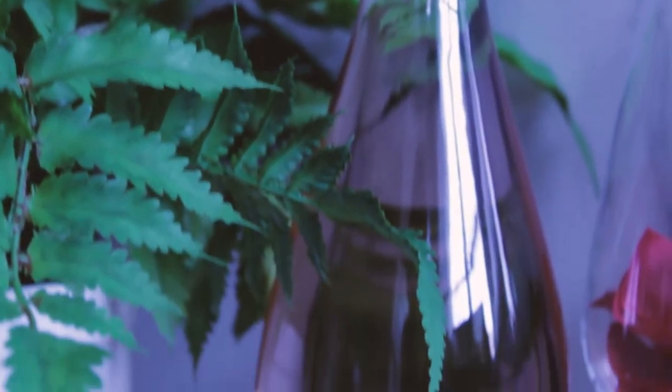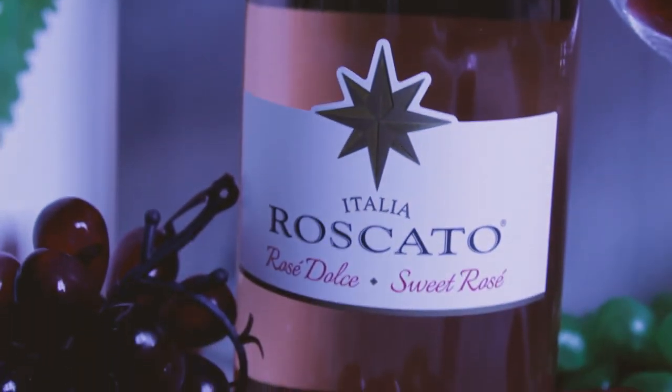Rosés usually aren't very complex — they're straightforward. I smell strawberry. It smells delightful. As soon as it hit my tongue I knew it was going to be what we expected of it — glad it didn't disappoint. It's bright, it's airy, it's sweet, it's crispy. This is definitely a summer wine, and summer's coming soon. Once summer gets here, go get the Riscato.